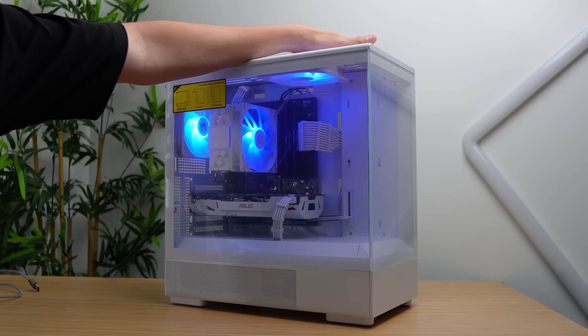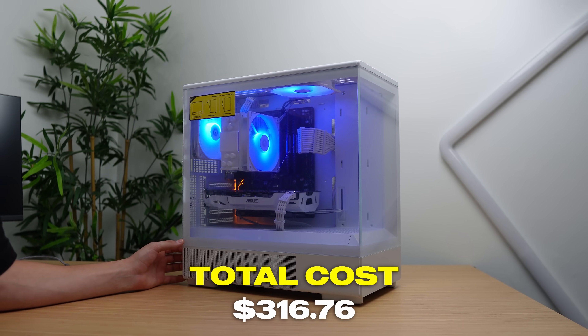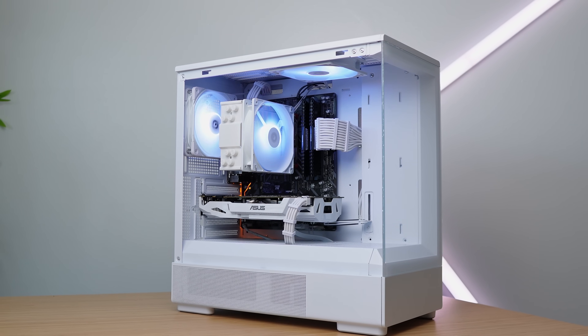Here's the computer I sold with the lights on. My total cost was $316.76 — an all-white looking build and I'm really happy with how it turned out. Let's go over the price breakdowns starting with the CPU.